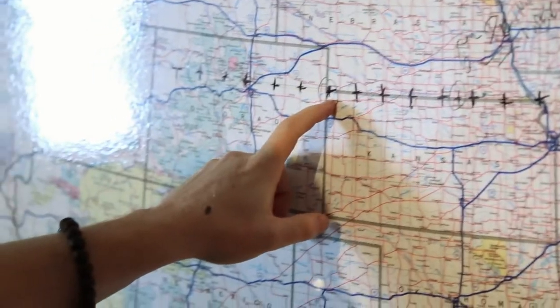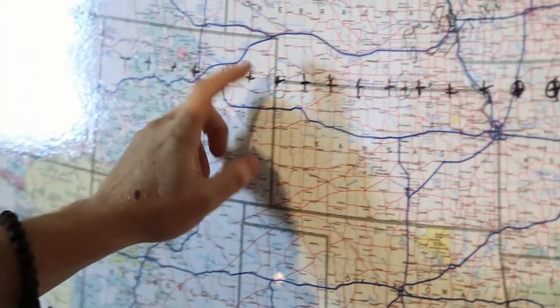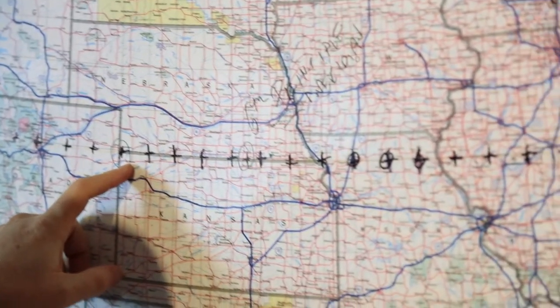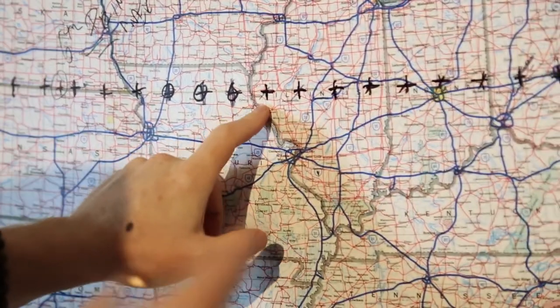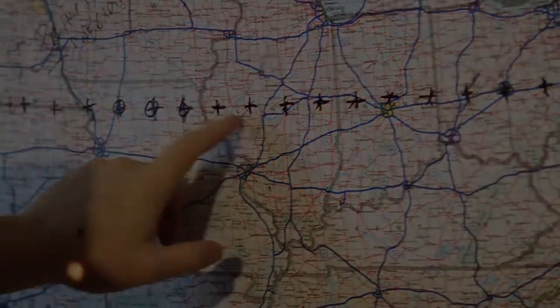I photograph the view from the intersection of each degree of latitude and longitude. Once I get to the spot, I have about a 20 square foot area in which to work — anywhere within that 20 square feet, my GPS will give all zeros for latitude and longitude.